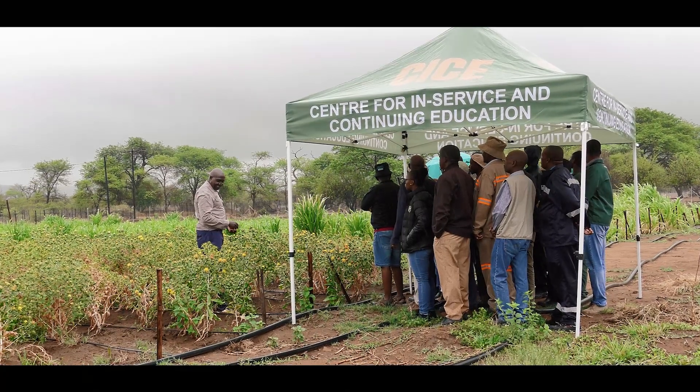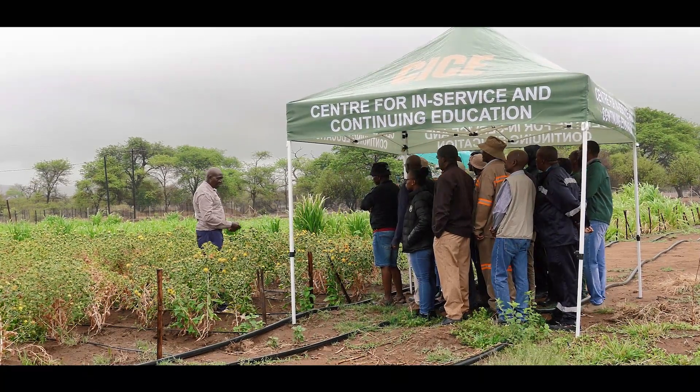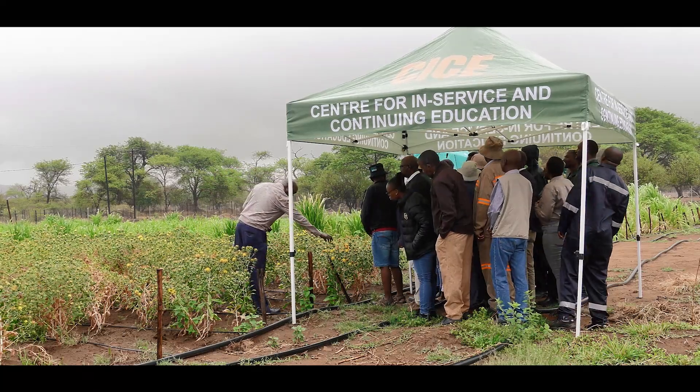It's unfortunate that it's raining, but this is how you harvest. In fact, this is the best stage to harvest. You see these petals here?